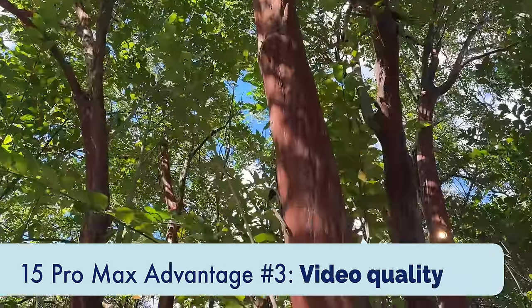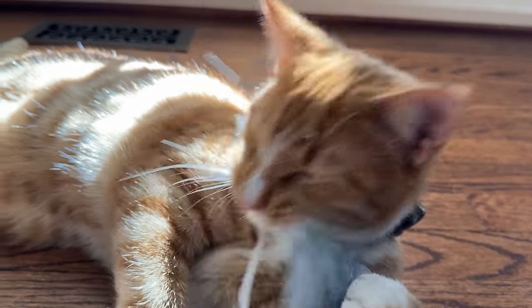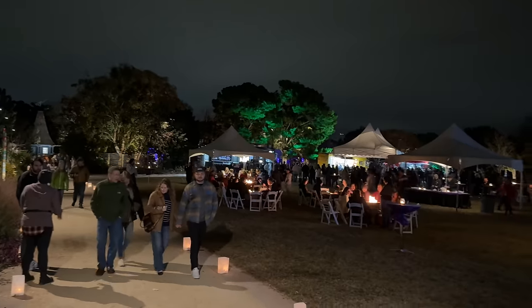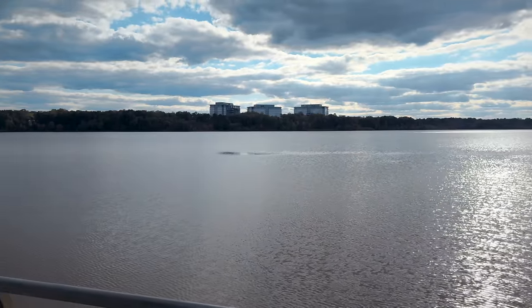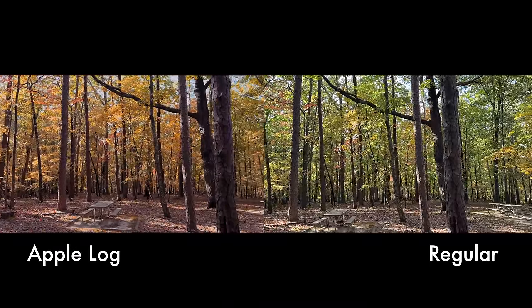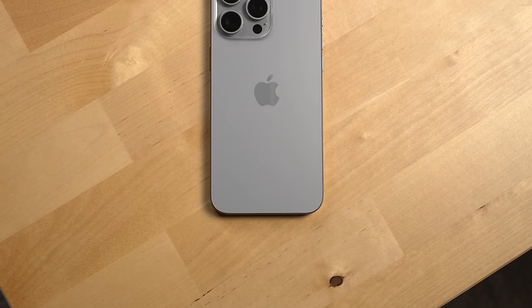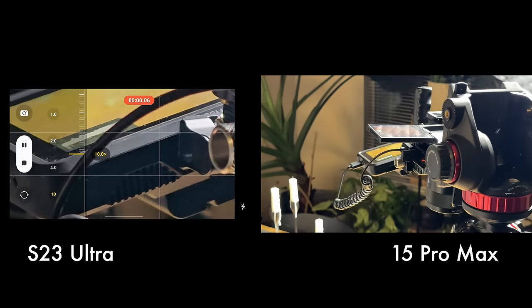The next advantage the iPhone 15 Pro Max has over the S23 Ultra is video quality. Apple continues to have the best video quality of any smartphone I've tested — its color science and HDR processing is very good, and there's little to no noise artifacts in most footage, even at night. New this year, you can shoot in Apple Log, which gets you substantially better video footage and allows you to color grade to your liking. And because this year's iPhone finally has USB-C, you can easily record footage to an external SSD, plus the iPhone can smoothly switch between lenses when shooting video.